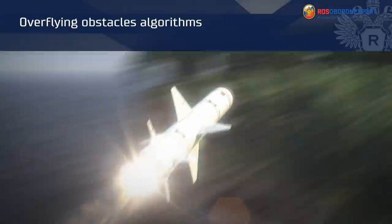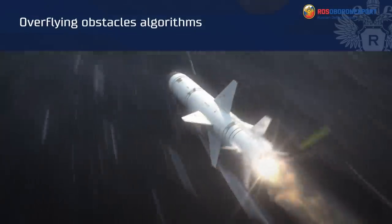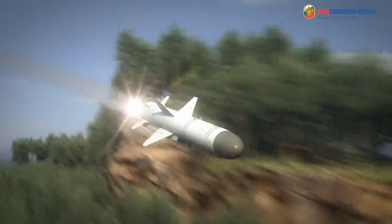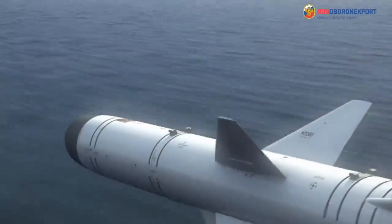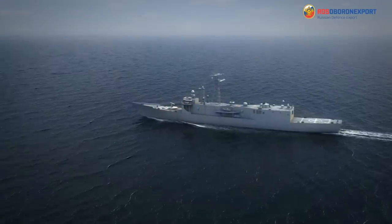The missile implements algorithms that ensure flight to the target with overflying obstacles in horizontal and vertical planes, changing the flight speed on the route in the range of 250 to 300 meters per second to reach the target at a preset time from a given direction.